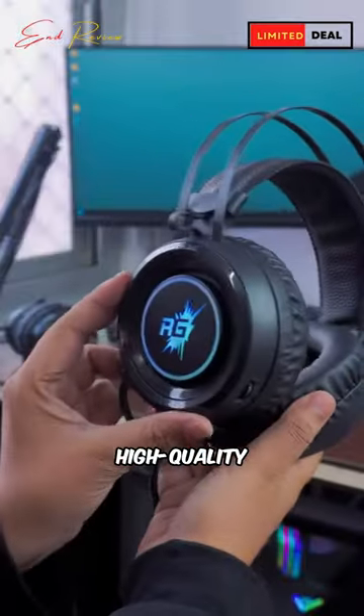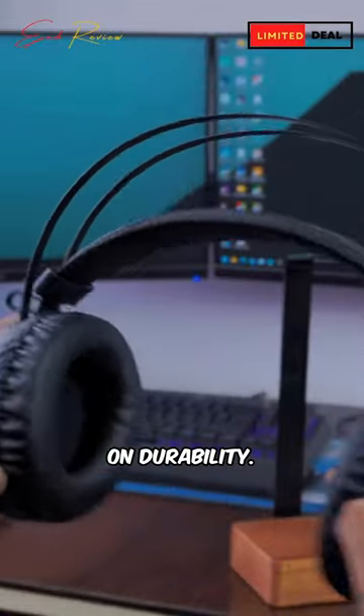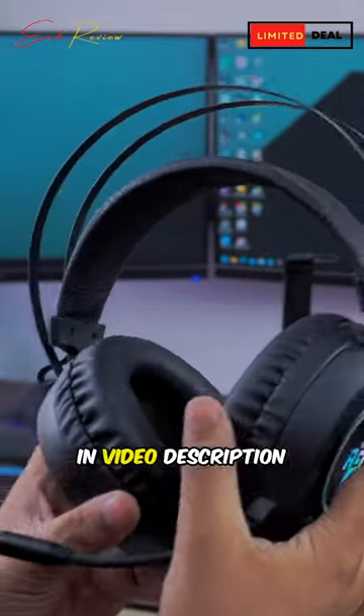Crafted with high-quality foam material, these headphones prioritize comfort without compromising on durability — perfect for those intense gaming moments. Best Buy link in video description.